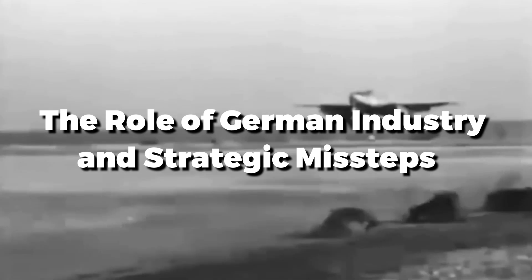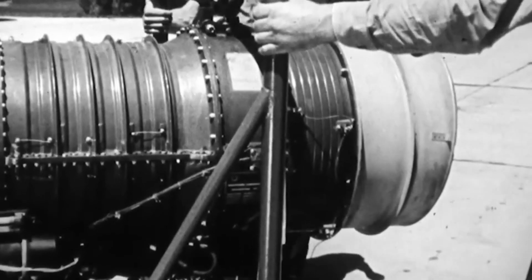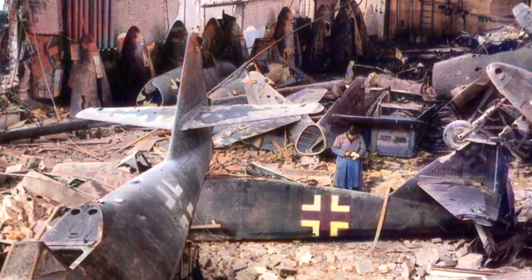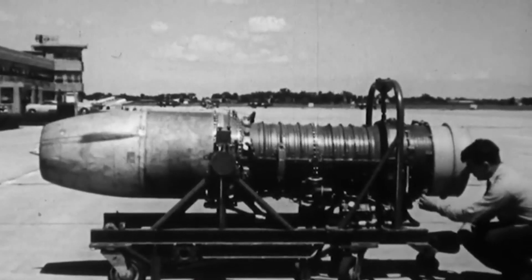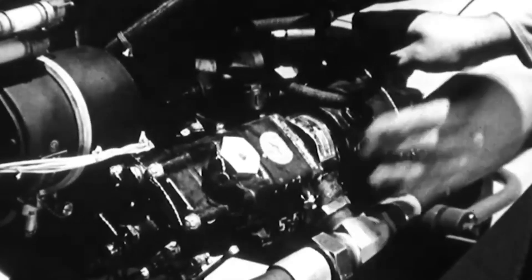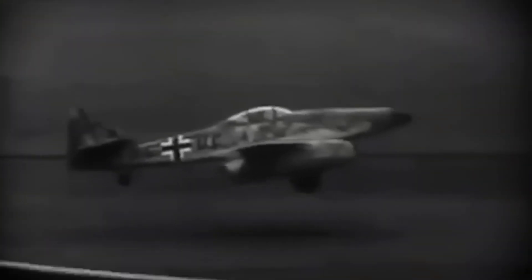In many respects, the manufacture of the Me-262 proved to be no less a challenge than its employment. Strained by years of war, the industrial base in Germany struggled to deliver the advanced materials that both the Jumo 004 engines and airframes demanded. Allied bombing campaigns destroyed or made key manufacturing nodes inoperable, crippling the supply chain and compelling assembly to disperse among many small and inefficient facilities. The result was one of delays, inconsistencies, and inability to produce the Me-262 in numbers great enough to realize a strategic impact.